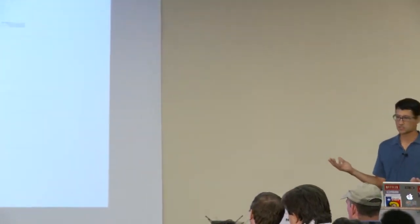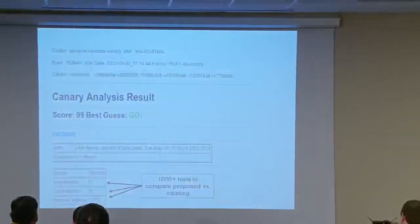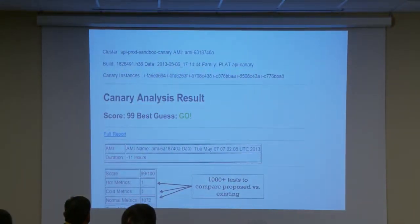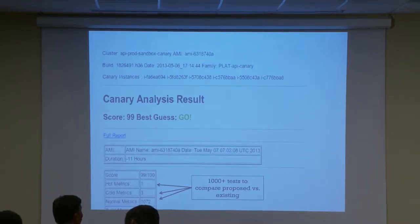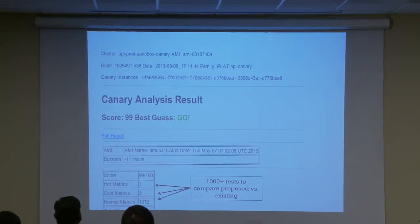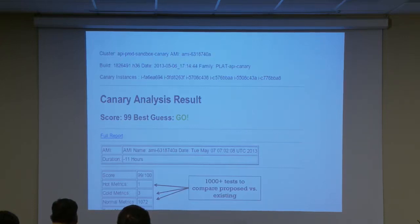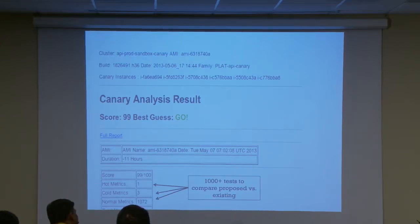We want to be able to analyze those results automatically. So we built a system called the Automatic Canary Analyzer. For this particular one — our API team made a code change. That change resulted in a build that was automatically deployed on a canary instance of production receiving a small percentage of production traffic. It ran for about 11 hours, gathered all metrics — over a thousand different tests. We have an automated engine that gives you a best guess: this one says 99 out of 100, looks pretty good. This gives you a lot higher confidence that things will work as expected.